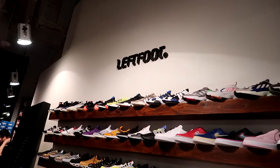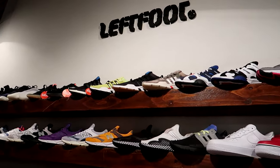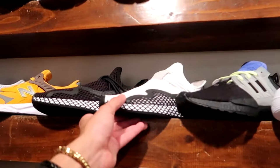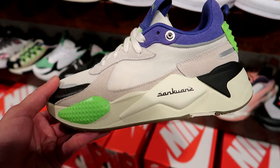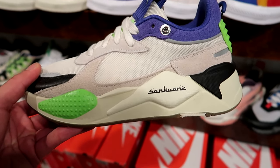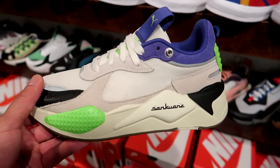We've got more Adidas section here — the Young Ones, the Yung 96s, some Adidas Night Joggers, and the Adidas D-Rose Ss as well. This is one of my favorite collaborations Puma did on the Puma RSX — it's with the Chinese brand Seng Kwan's. Really nice materials on these.